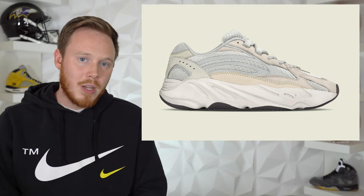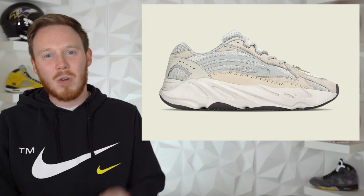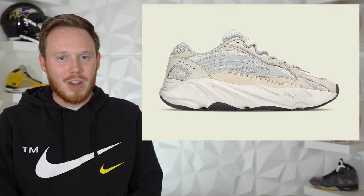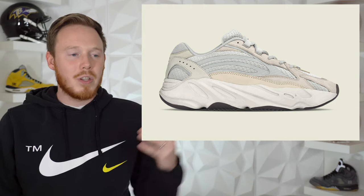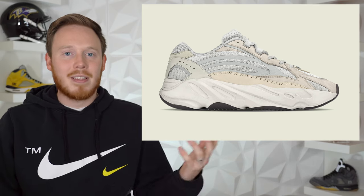I've actually already done a review on this shoe — it's my review of the Yeezy 700 V2 Statics, so if you'd like to check that video out there will be a link at the top of the screen. It's basically exactly the same shoe, but it's worth watching. The Yeezy 700 V2 Creams are supposed to release sometime in early 2021, but you can grab a pair on StockX right now — just type in 'static' and you'll find it.